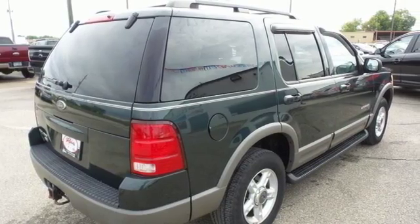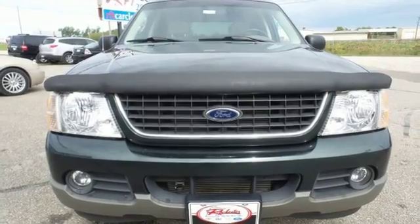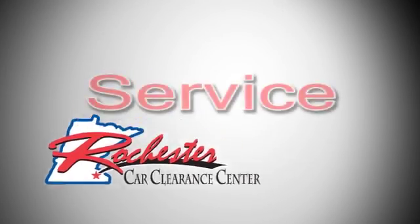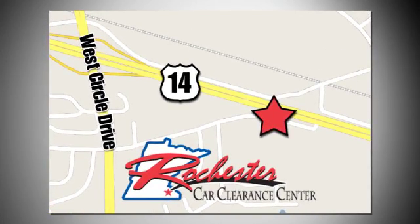Come and see why America loves the Ford Explorer. Take it for a test drive today. At Rochester Car Clearance Center you get our best price, bottom line. We are conveniently located on Highway 14 West near West Circle Drive.